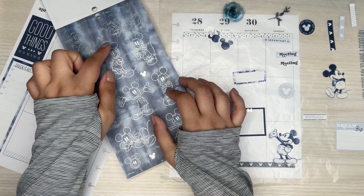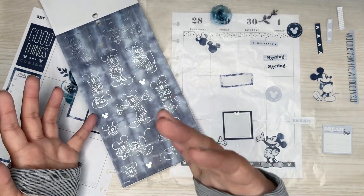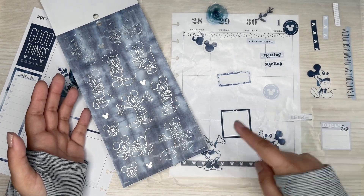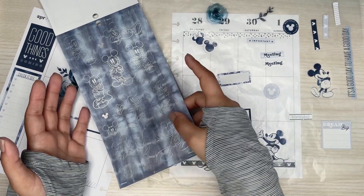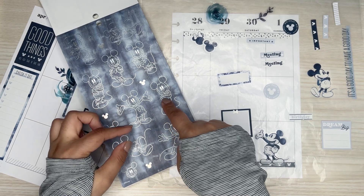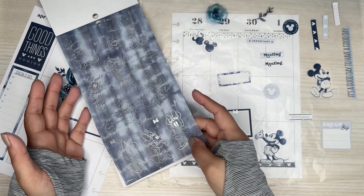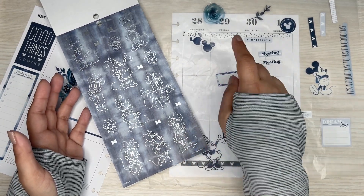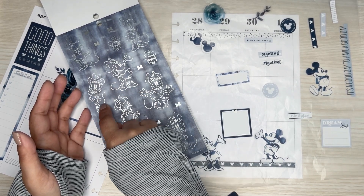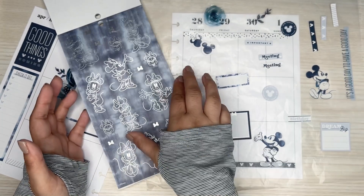I noticed the positions on these stickers — you can see them on camera, thankfully the light is helping show them. They have different positions I've never seen Mickey in. Like these positions I feel like have always been in all the books, but there are some here I've never seen. I wish they would have done these in a regular non-tie-dye style, because like this pose with her leg — I've never seen that one. Maybe one day I'll do something with that.